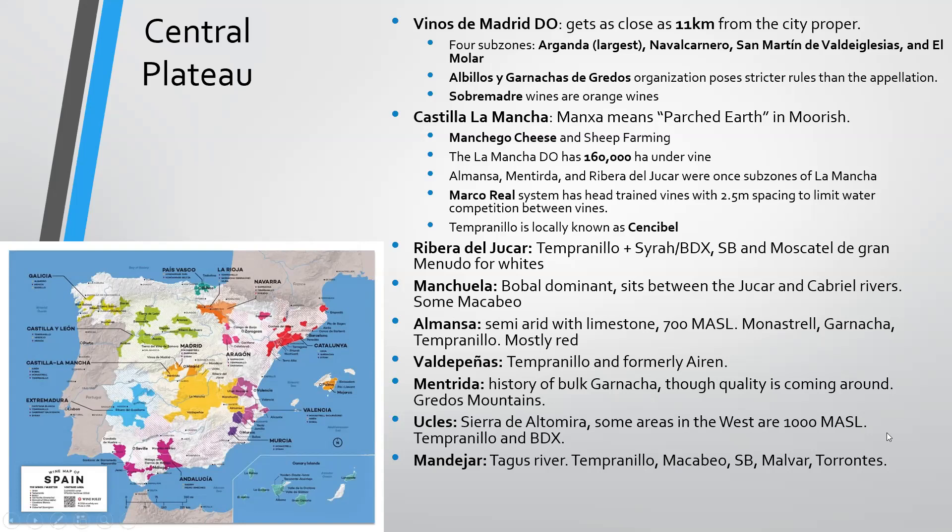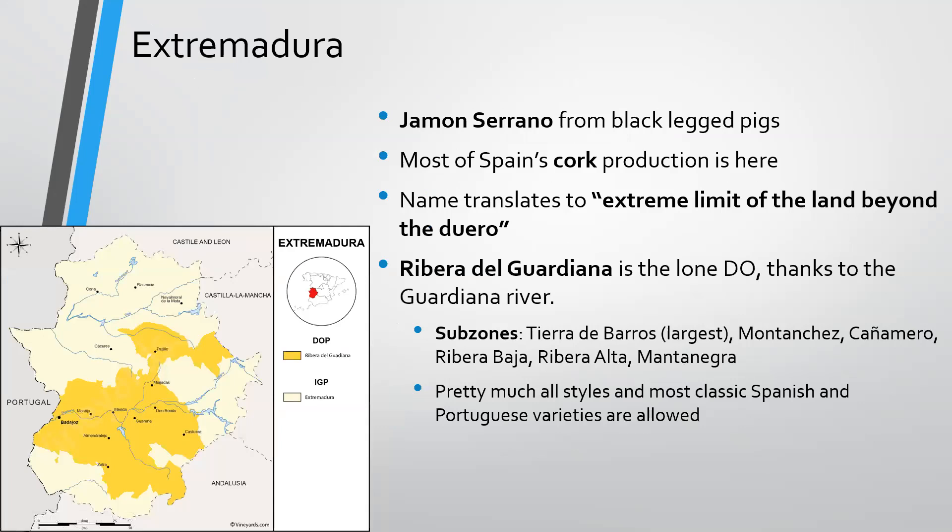Extremadura, to the far west just before Portugal, is known for one DO: Ribera del Guadiana, as it sits on the Guadiana River. Here you'll find Jamón Serrano from black-legged pigs, and this is most of Spain's cork production. The name translates to 'the extreme limit of the land beyond the Duero.' There's a handful of subzones — Tierra de Barros is the largest — and you can pretty much make all styles, with most classic Spanish and Portuguese varieties allowed.